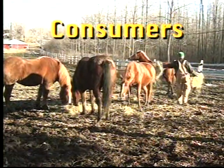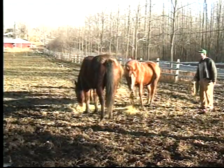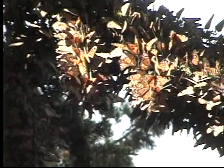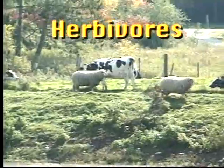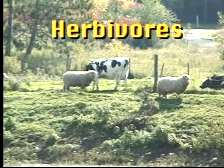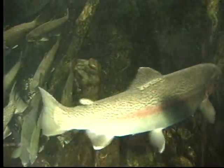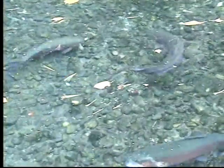Consumers are animals that eat other things. These horses are eating hay and are called consumers. These beautiful butterflies are consumers and eat nectar from plants. Animals that eat just plants are called herbivores. Many herbivores like sheep and cows eat grass. Other animals like trout eat food such as insects. Animals like this trout eat other animals and are called carnivores. Carnivores are meat eaters.